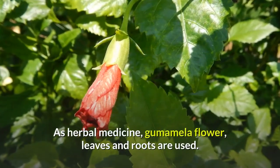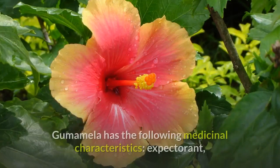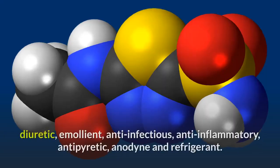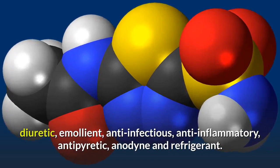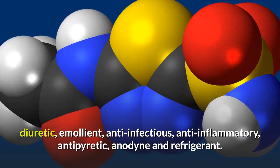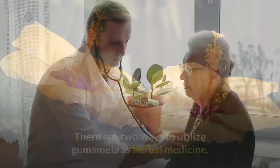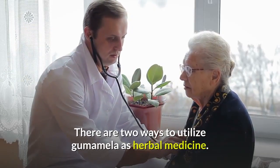As herbal medicine, the gumamela flower, leaves, and roots are used. Gumamela has the following medicinal characteristics: expectorant, diuretic, emollient, anti-infectious, anti-inflammatory, antipyretic, anodyne, and refrigerant. There are two ways to utilize gumamela as herbal medicine: dried and fresh.